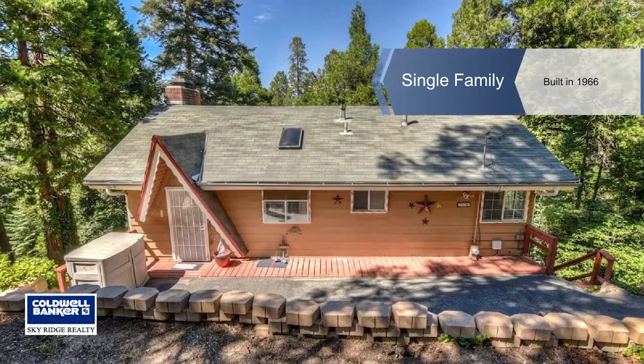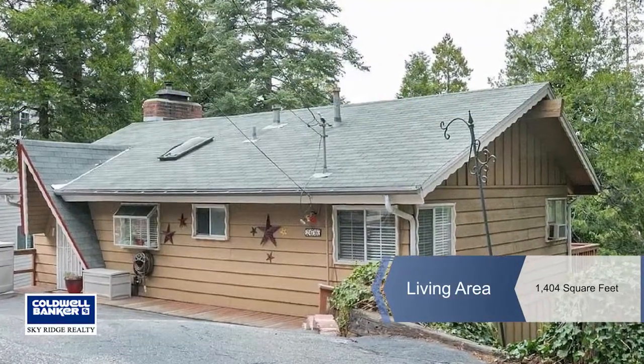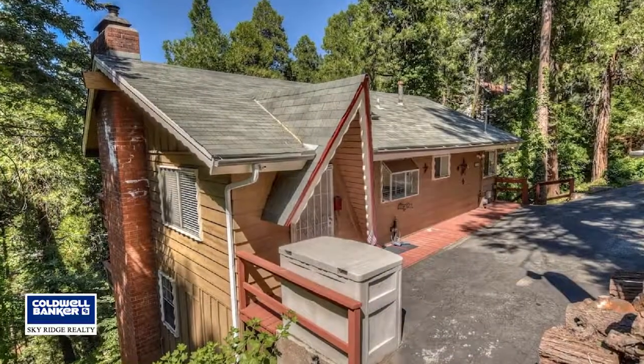This well-maintained mountain cabin located in the beautiful town of Crestline is minutes from Highway 18, a desired commuter location.